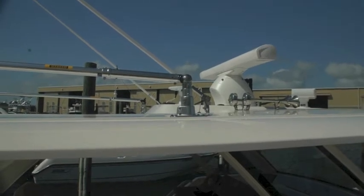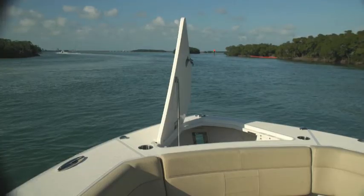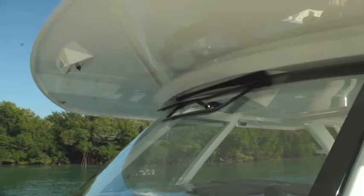If you're looking for a center console style open fisher, Pursuit makes one of the best. There's lots of storage all over it, and it's got an internal anchor system.